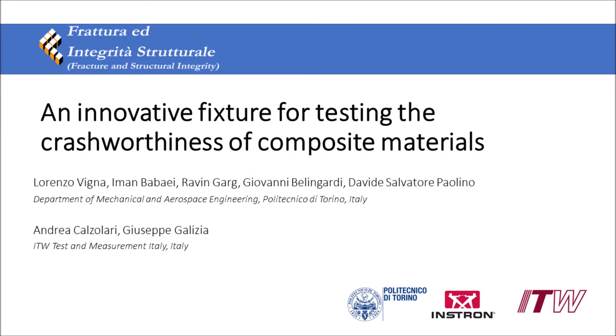Hi, I'm now going to present the paper titled 'An Innovative Fixture for Testing the Crashworthiness of Composite Materials.'